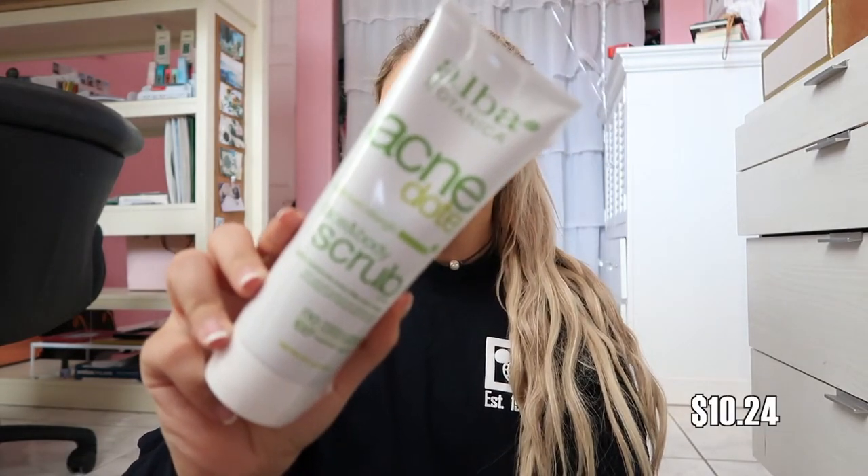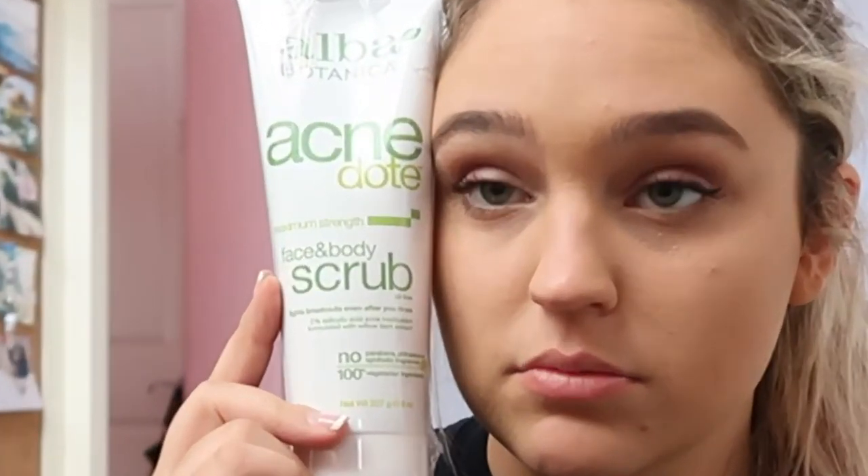Next thing is this Alva acne dot face and body scrub. I'm guessing if you have acne, you just put this on your face and it's supposed to go away. It's a full bottle too — this thing is like the size of my head!